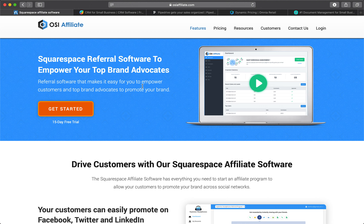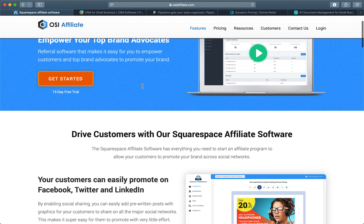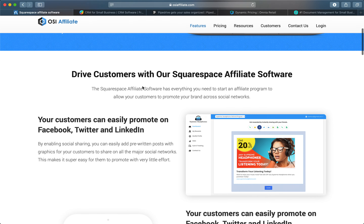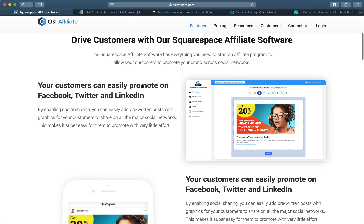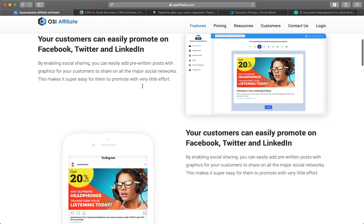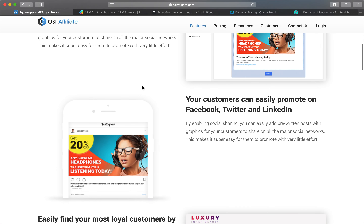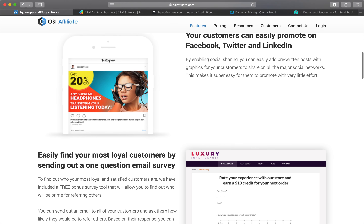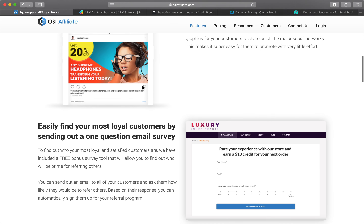First is OSI. OSI is a Squarespace affiliate software that turns your best customers into your top promoters. It's a referral software that makes it easy for you to recruit and empower customers, affiliates, and influencers to promote your brand. OSI is everything you need to start an affiliate program to allow your customers to promote your brand across social networks.